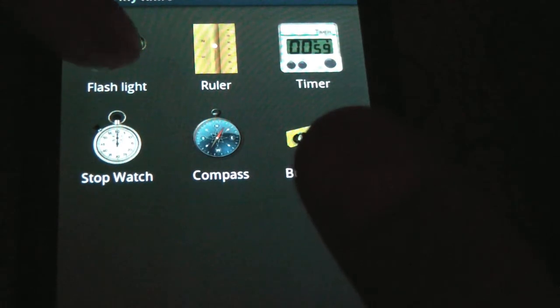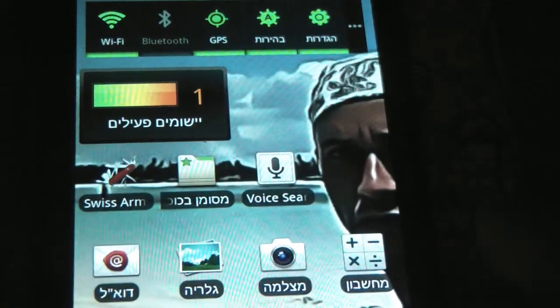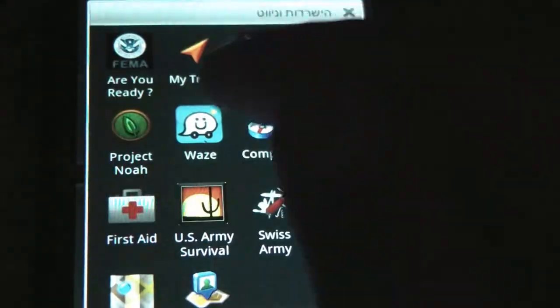The flashlight is awesome because it lights the flash of the camera, which gives you a lot of light. So this is really cool. I really like it. I use it quite a lot — going to the garage and stuff. I find it very useful.